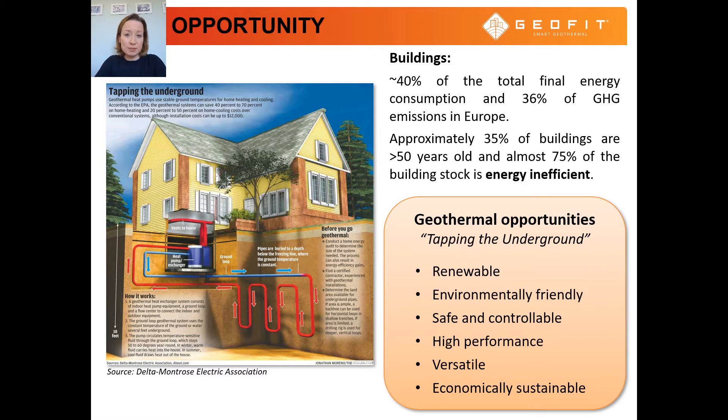According to the U.S. Environmental Protection Agency, geothermal heat pumps are the most energy efficient, environmentally clean and cost effective systems for heating and cooling in buildings.